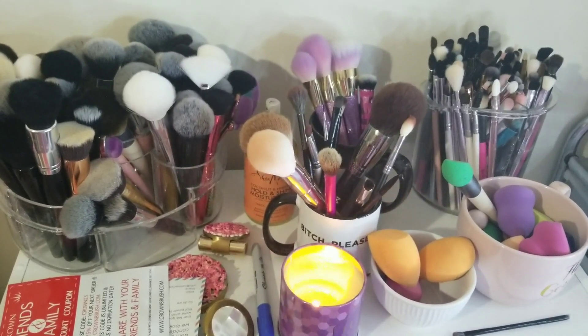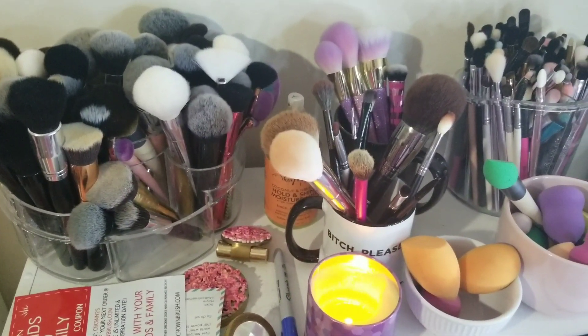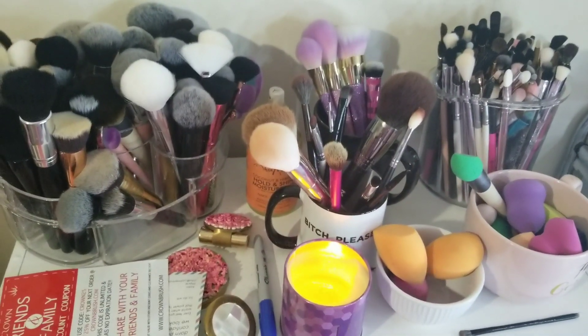Welcome to brush and sponge central — it's a little calming sweet spot. I look at them and say 'hey babies' and they say 'hey mama,' and then we get to work. So let's talk brushes. I have a brush addiction, and I want to share the brushes that I really use — my go-to favorites that I use all the time.